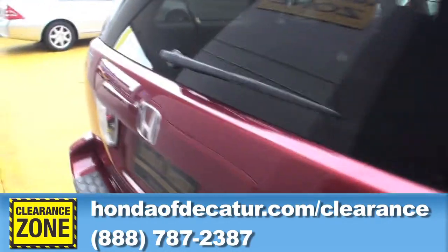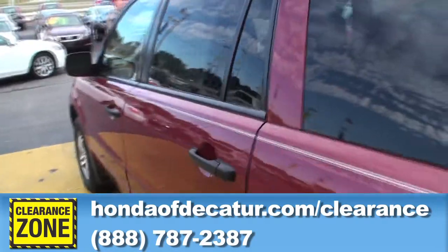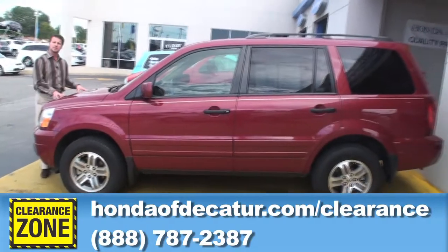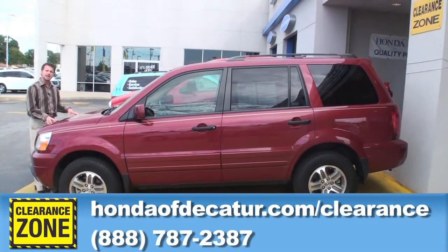Great color — a crimson color, especially for those people who love the Tide crimson color. We've got it on sale for $18,990, and we have this vehicle reduced down to $14,990.